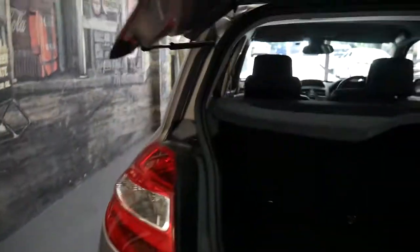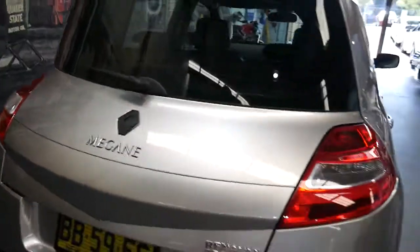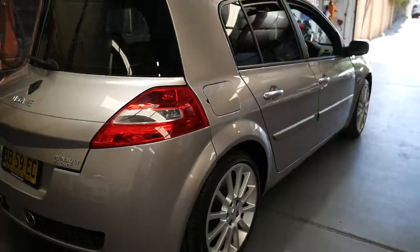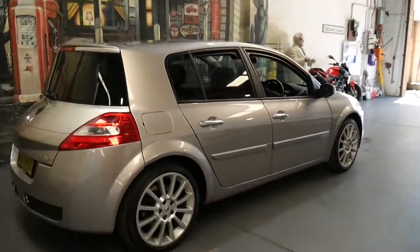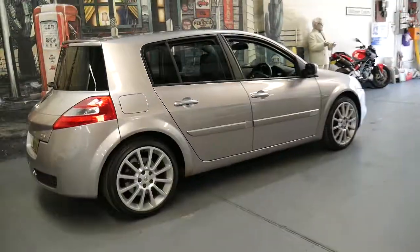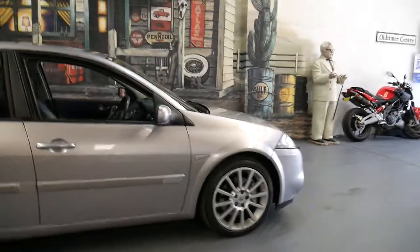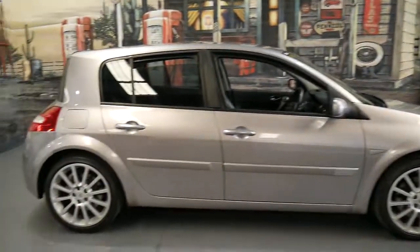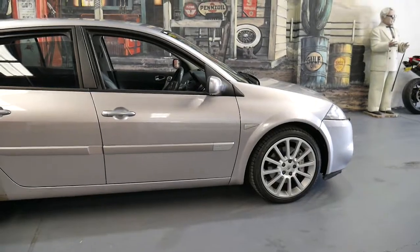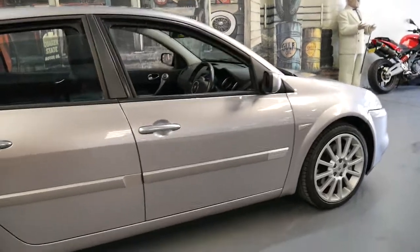We've also got a lot of utility being a hatch — the back seats fold down. The air conditioning is ice-cold. It's just a bit different to your stock standard Volkswagen Golf, Toyota Yaris, Echo, whatever it might be. It's pretty rare to find a factory vehicle with Brembo brakes unless you buy a Subaru STI or similar.